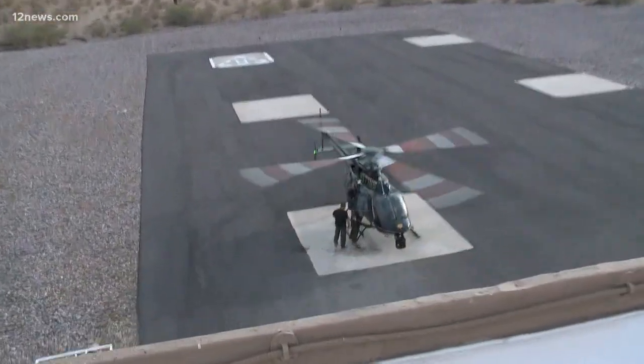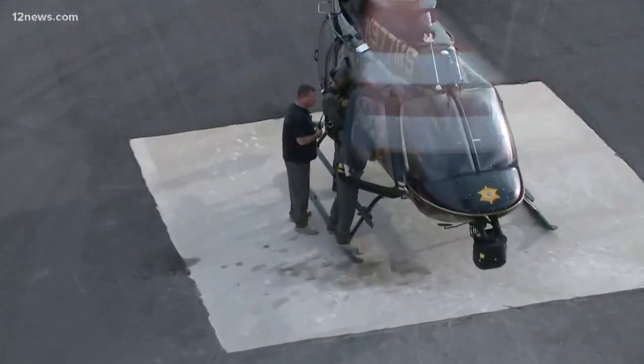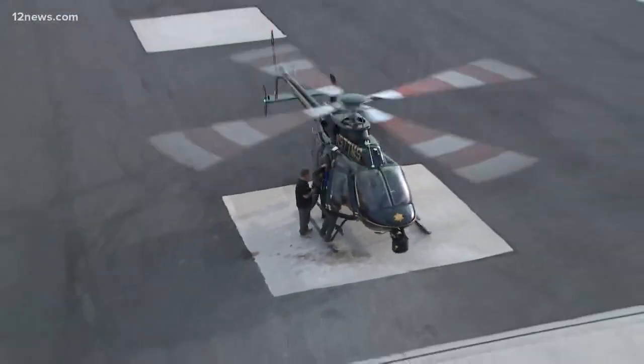MCSO tells us that they never know what they're going to find when they go out on these rescue missions. Somebody could be in a car, in a house, on top of a car or a house, so they run these simulations all the time. This morning, the objective was to rescue a man on top of a white container — the cargo container simulates a car top.